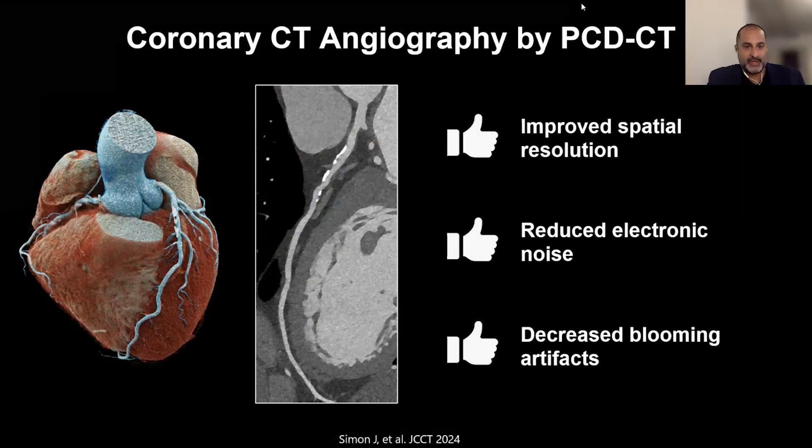Yeah. So I said a bunch of technical stuff, but in practicality, what this means is that you get improved spatial resolution, even at the standard resolution, but because of the smaller detectors, we can also use ultra high resolution imaging at 0.2 millimeters — about half to one third the thickness we're used to from traditional scanners. We get reduced noise, so you see the image is extremely clear and sharp, and decreased blooming artifacts, which has been an Achilles heel of CT. You can see that the calcium looks very crisp and sharp, and there's no question as to what the lumen looks like.